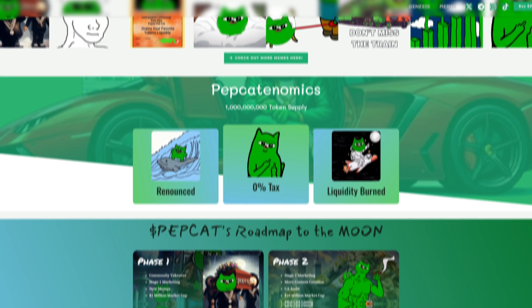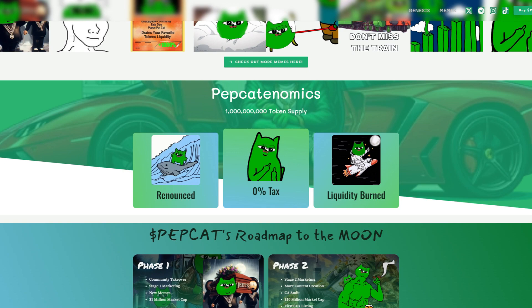PapCatonomics: 1 billion total supply, the contract has been renounced, 0% tax, and the liquidity is burned.